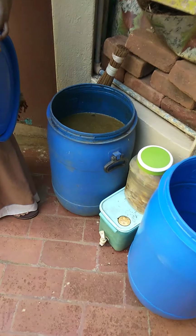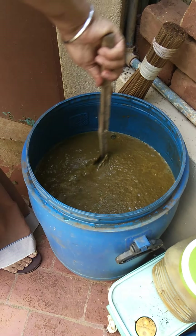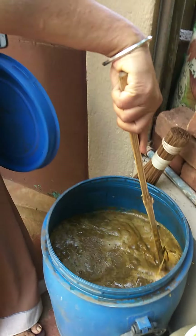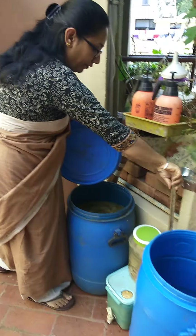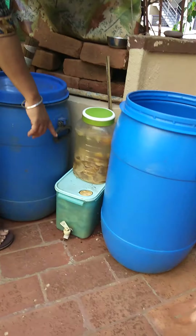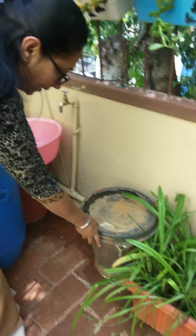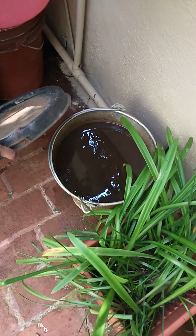This is the first thing I keep telling everyone — Jeeva Amrita, or Amrita as you can say. It's always ready with me. This is my bioenzyme and banana peel fertilizer. And this is cow urine — always handy.